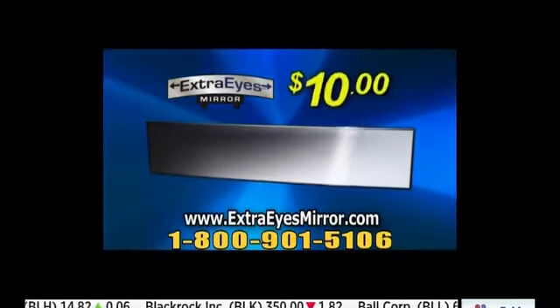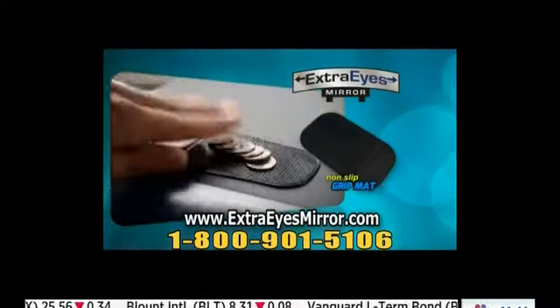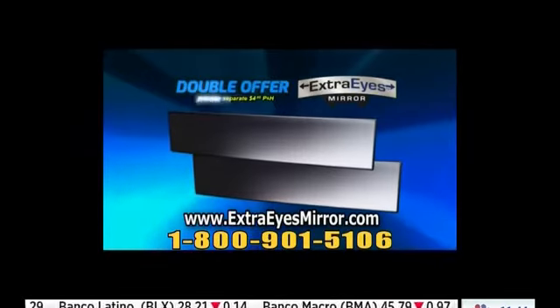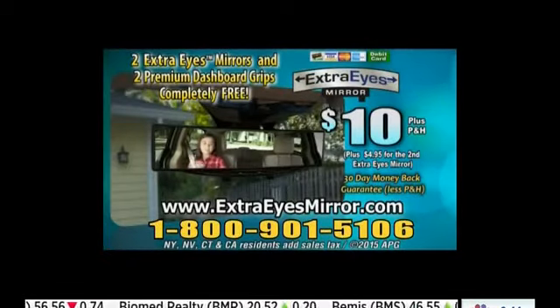Similar items sell in catalogs for up to $60, but you can get your Extra Eyes mirror for just $10. As a bonus, we'll send you the non-slip grip mat to keep phones, glasses, or other items from slipping and sliding while you're driving — yours absolutely free. But wait! Order right now and we'll double your entire order, just pay separate processing and handling. This incredible double offer is all yours for just $10. Go online to ExtraEyesMirror.com now.